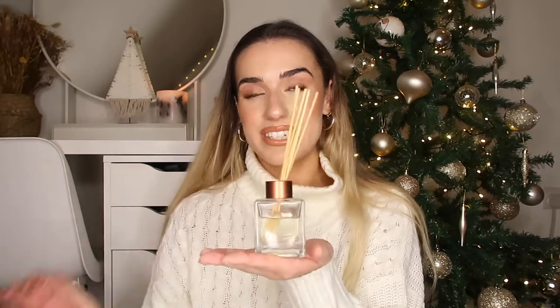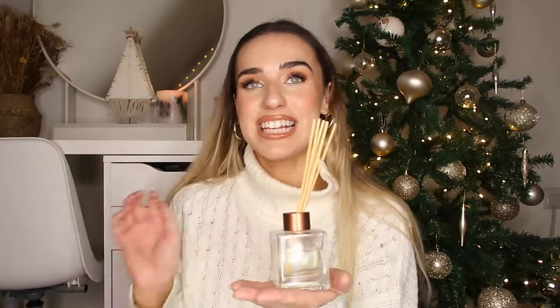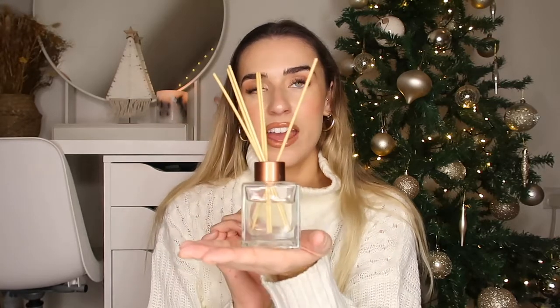Finally, I have this diffuser - mine is a gingerbread scented one which I love. They sell all different types of diffusers in B&M. It's another alternative to a candle - something that smells nice but isn't your average candle. They look quite pretty on the side as well, and they smell incredible and last such a long time, so I think they're definitely worth it.